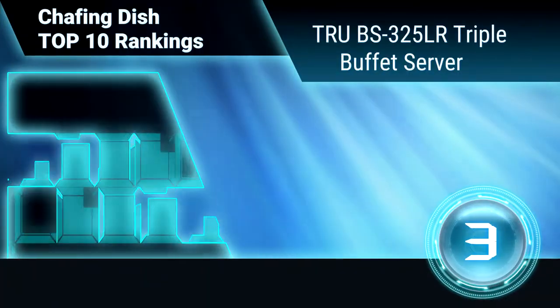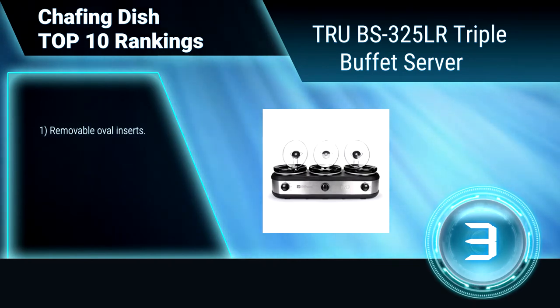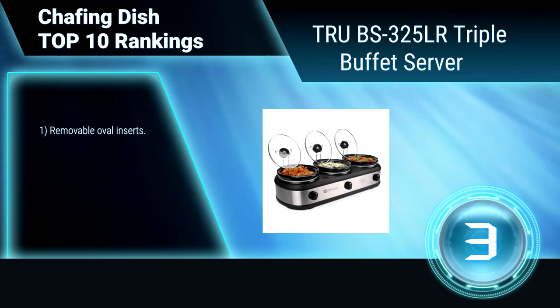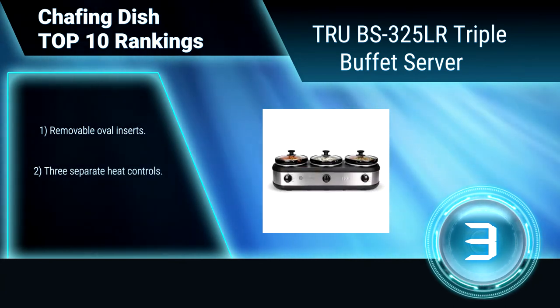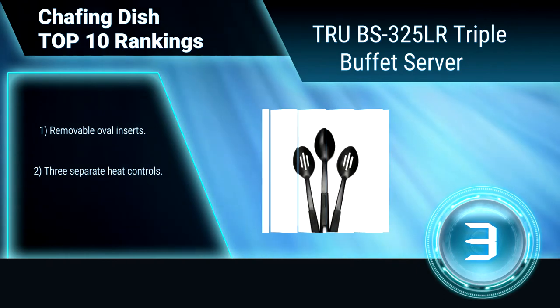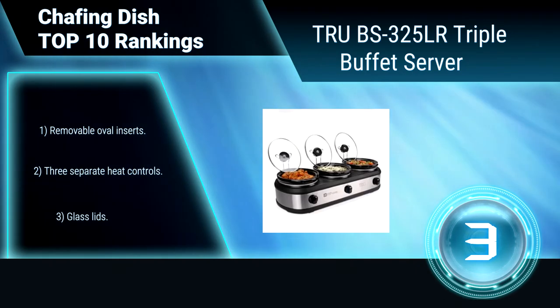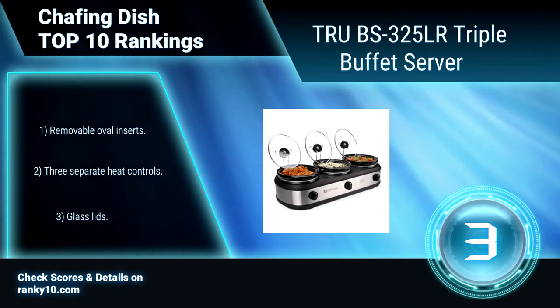Ranking Number 3: TRU-BS325LR Triple Buffet Server. With this triple chafing dish, there's no need to worry about a single detail when hosting or entertaining. Menu planning and party prepping can be done in advance when cooking with this slow cooker. Removable oval inserts. Three separate heat controls. Includes glass lids.